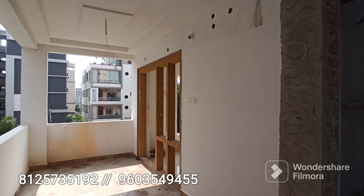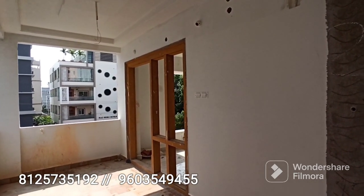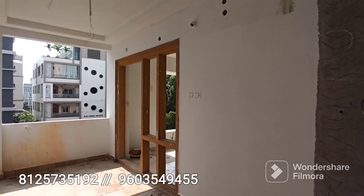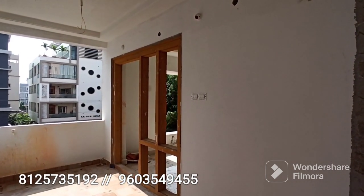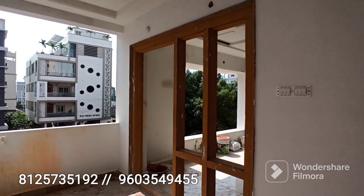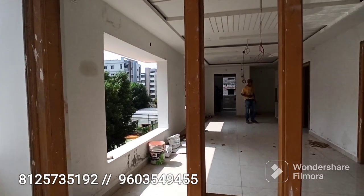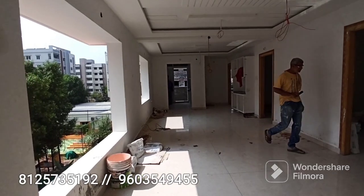This flat is north facing. This is a building with total five floors and setbacks. There is a lot of construction. This is a 5-floor apartment with living space, car parking, and bank loan facility available. The front road is a 33-feet cement road.